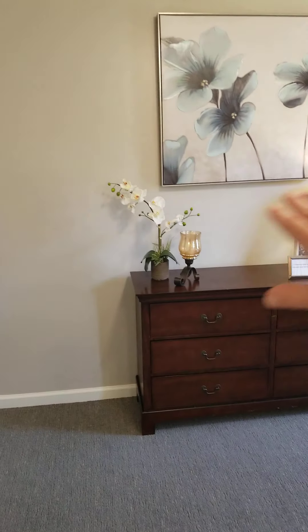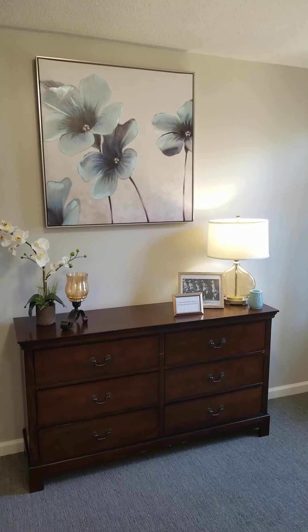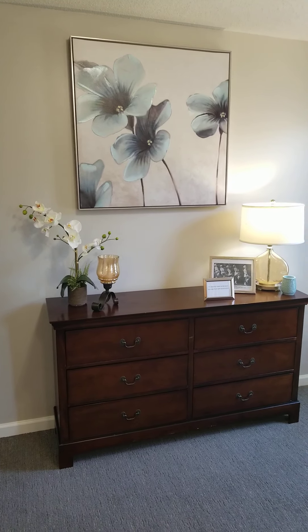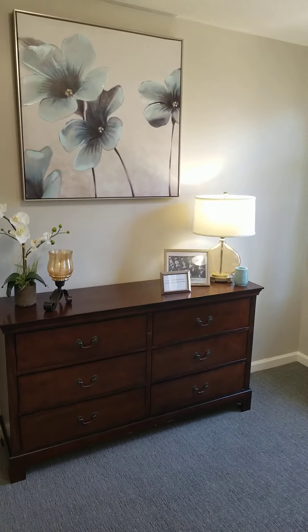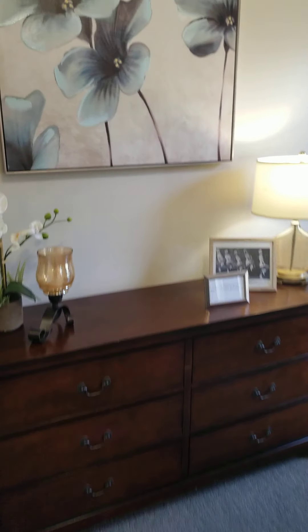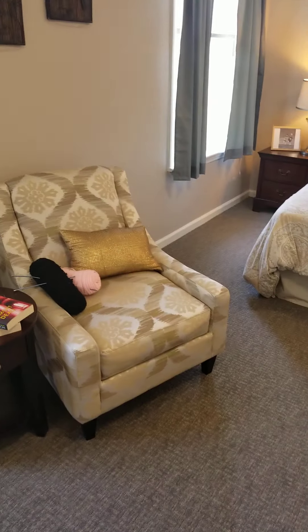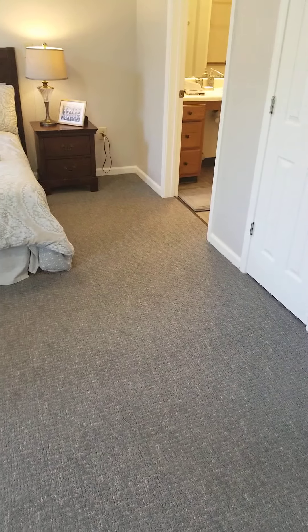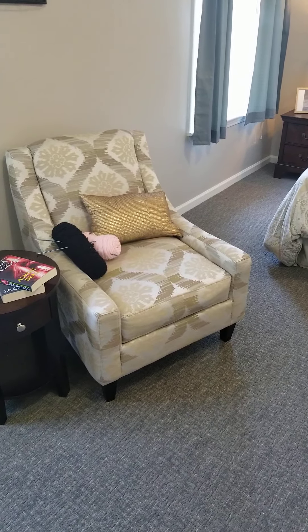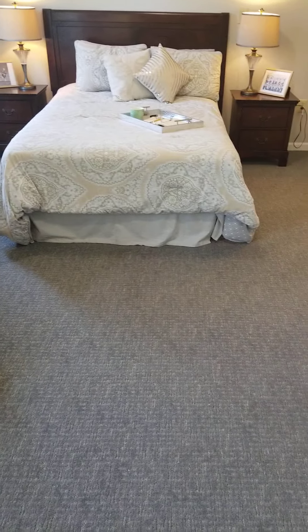There's plenty of room for a big entertainment center and a big dresser. You can actually have your TV placed on the wall so you don't have to take up dresser space. You do control your own heating and air, and there's plenty of room for a La-Z-Boy or similar chair and a love seat.